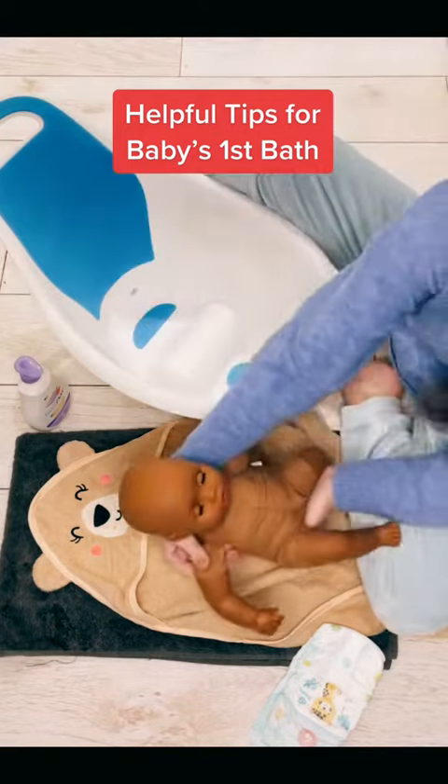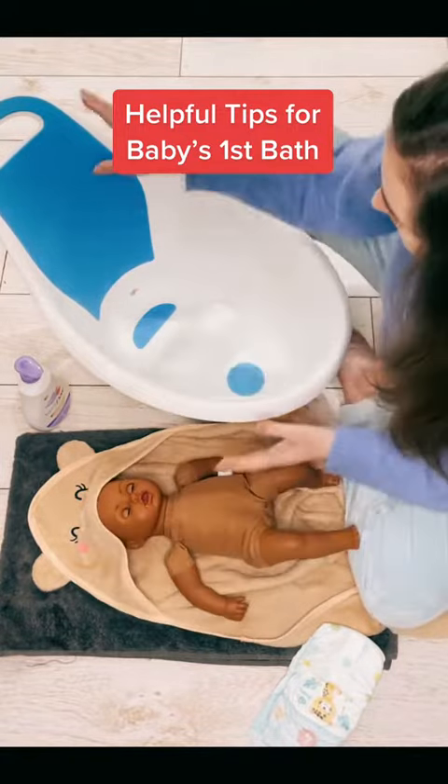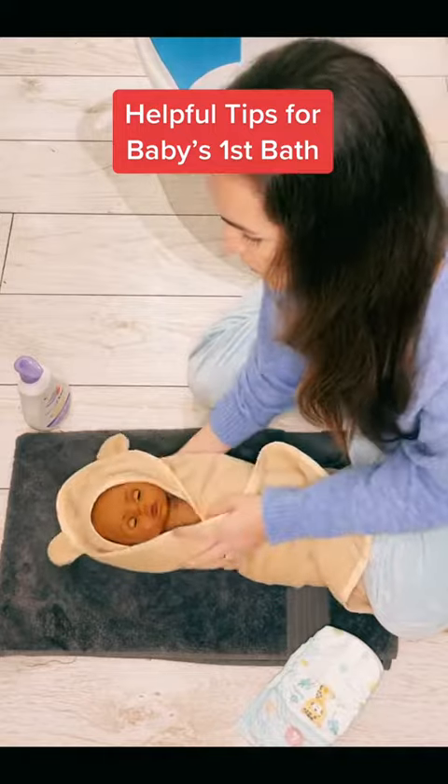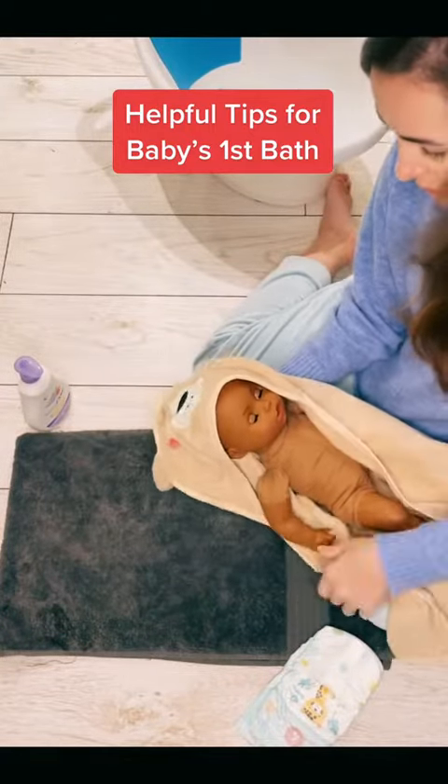Always make sure the room is nice and warm as well, so that when you get baby out it's not too much of a shock to their skin. I then wrap baby up and give them a big huggle.